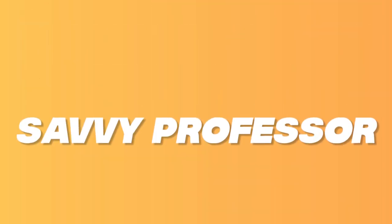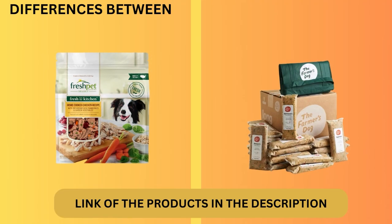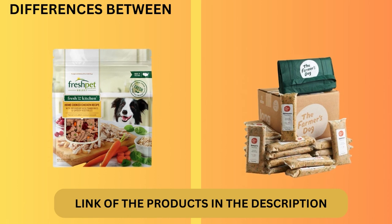Hi guys, this is Sam from the Savvy Professor. In today's video, I will discuss the differences between Fresh Pet and the Farmer's Dog. Watch till the end to know the final verdict on which is better. But first, let's start with the differences.